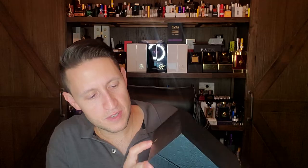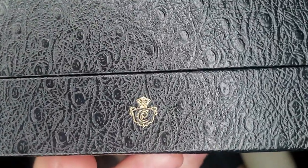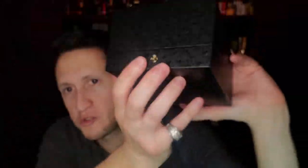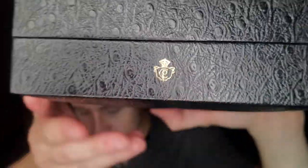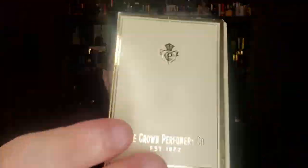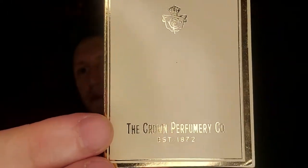If this looks familiar to you, this is Clive Christian's current logo on the ostrich box. The Clive Christian logo is there because it is the exact same logo as the Crown Perfumery.